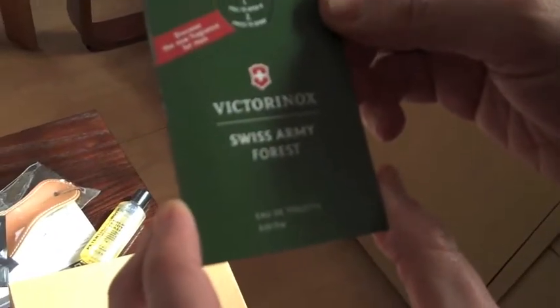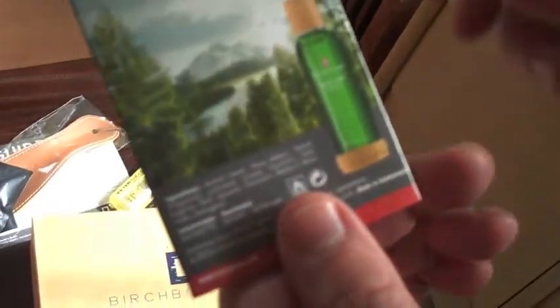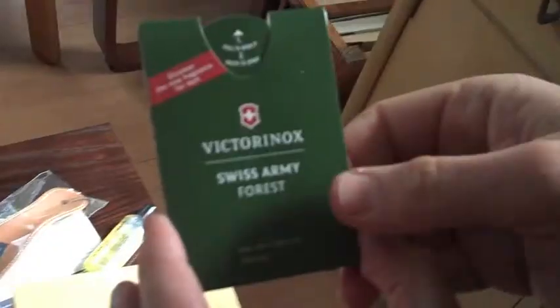Cologne from Victorinox — it's got to be woodsy and masculine. On the back of the product packaging there's a picture with wood in it. It smells really good actually — it is masculine and woodsy. There's a lot of products in here.